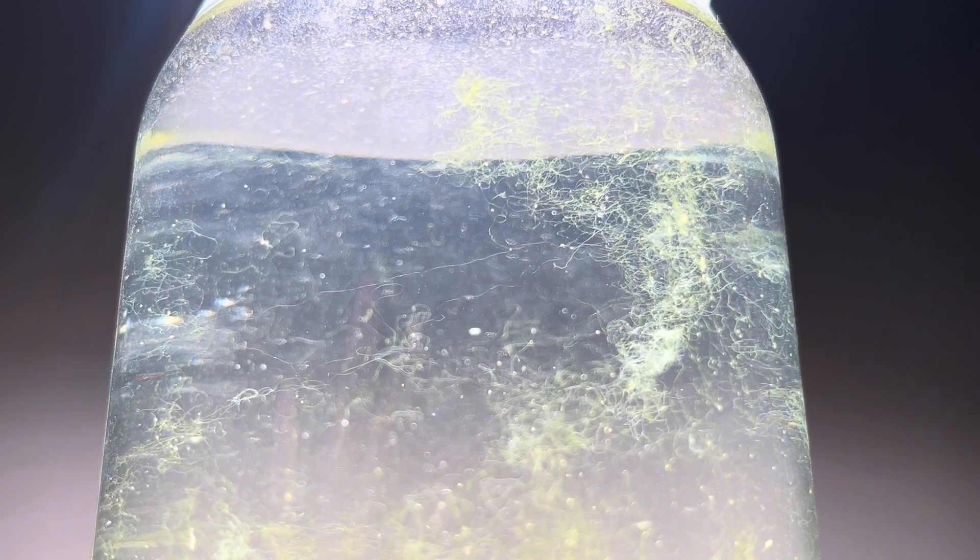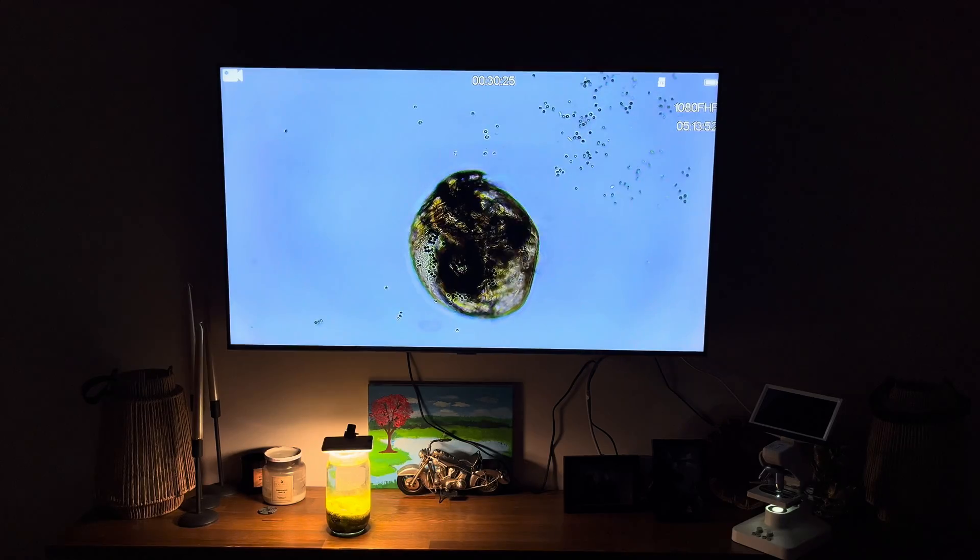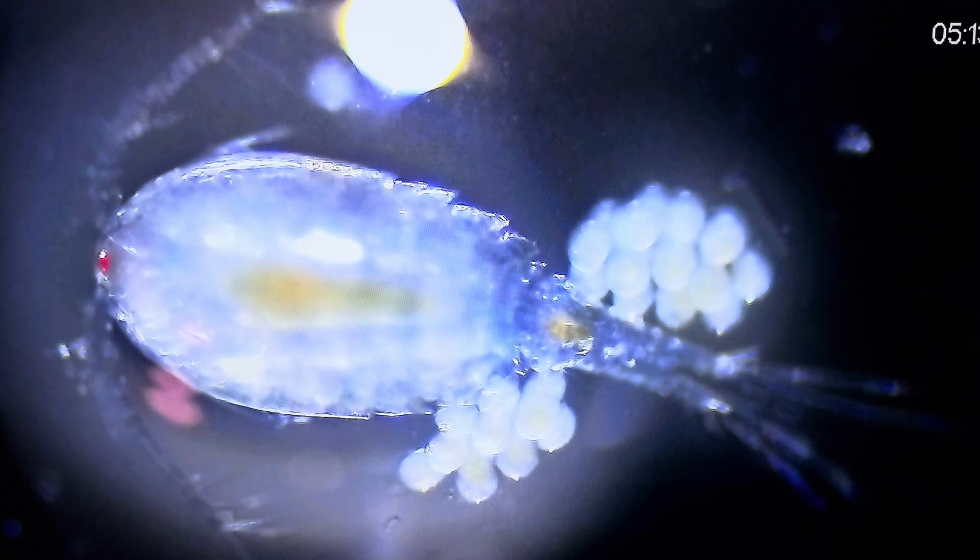I want to introduce you to the tiny creatures inside the jar, one by one. If you're ready, let's go to the waterfall first.